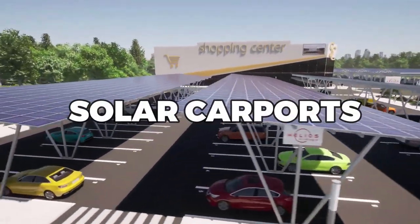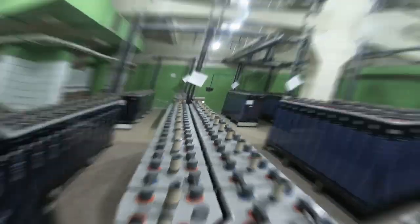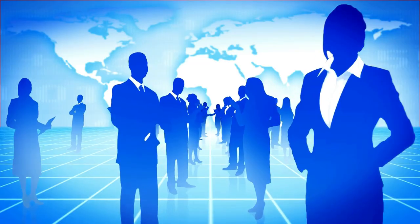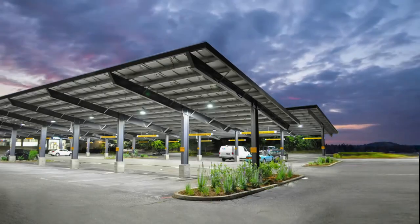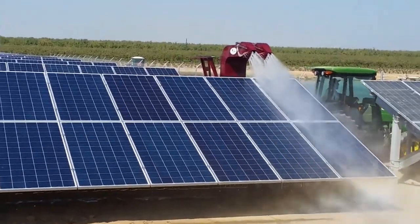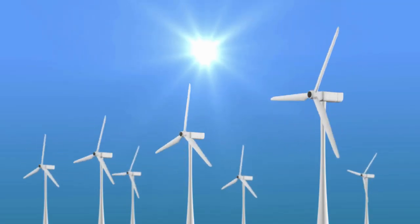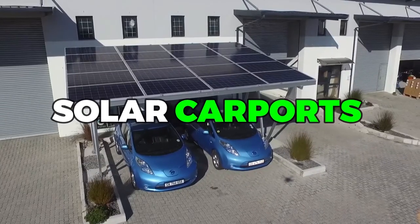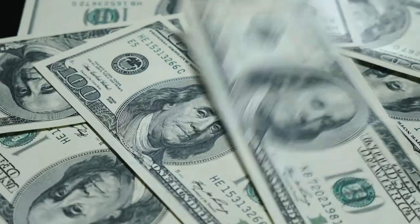Finally, solar carports can also be used in conjunction with other renewable energy sources, such as wind turbines or battery storage systems, to create a fully sustainable energy ecosystem. This can provide a reliable and affordable source of clean energy that can be used to power entire communities. In summary, solar carports have a wide range of practical applications that go beyond just providing shade and generating clean energy. They can even be integrated with other renewable energy sources to create a sustainable energy ecosystem. By harnessing the power of the sun, solar carports offer a practical and eco-friendly solution for anyone looking to reduce their carbon footprint and save money on their energy costs.